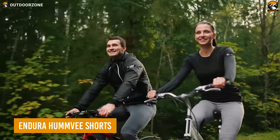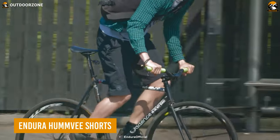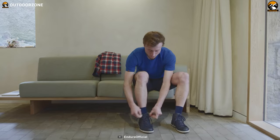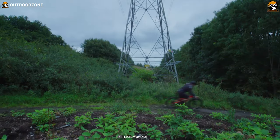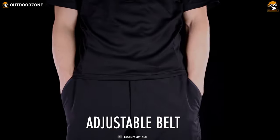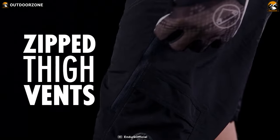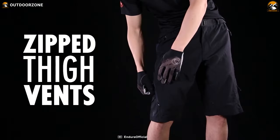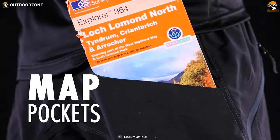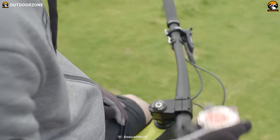One may ride their MTB without anything, but the Endura Humvee shorts will instantly boost the riding experience. These shorts are not only attractive in looks, but are rugged enough to withstand the most challenging trails. Adjustable belt straps and high-quality stretchy construction give ultimate flexibility, while the zip thigh vents provide a comfortable wearing experience. These pants also feature side cargo pockets and map pockets for better carrying capability.